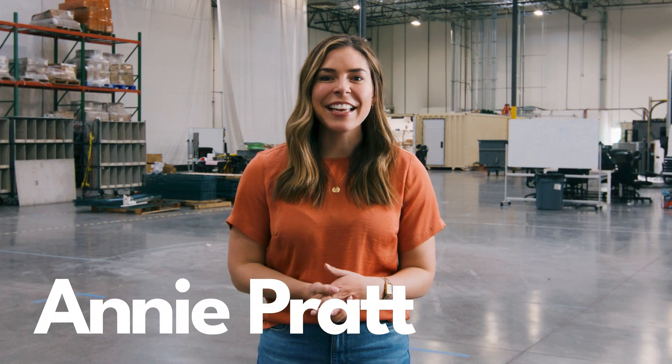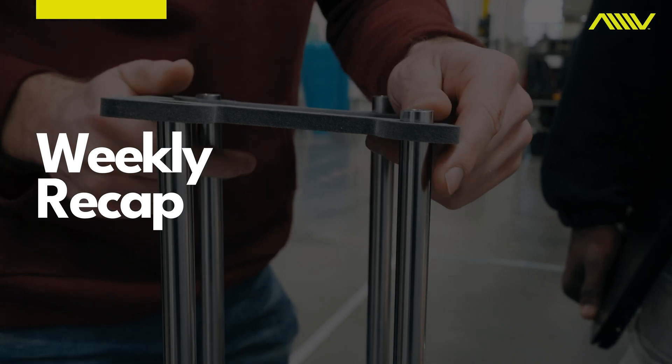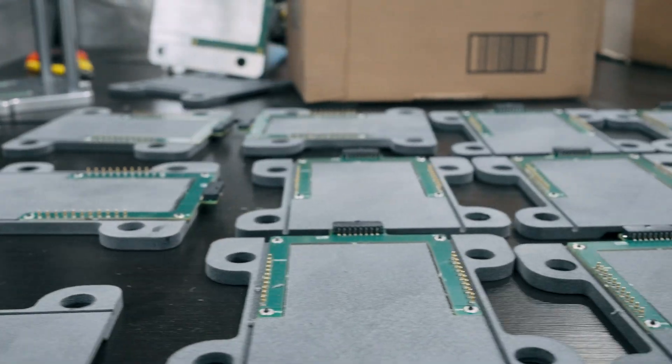Hey everyone, it's Annie. I'm the president of ATLAS and I'm here with the weekly update. This week we expanded our formation capabilities — we brought in a new pneumatic tester. Colton worked on it. It's a test fixture and he's going to tell us a little bit about it.